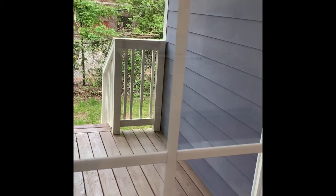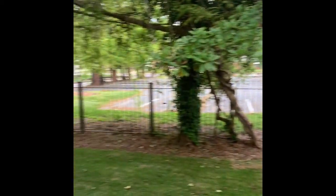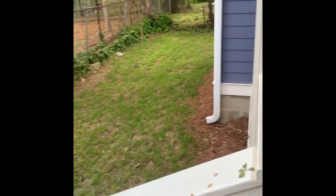I'll show you the backyard. A nice deck, a little shed for all of your outdoor equipment or additional storage. Good-sized backyard.